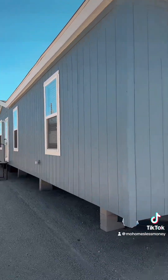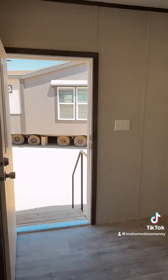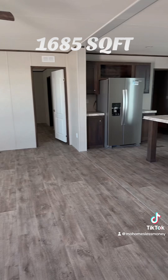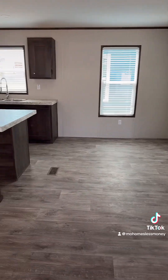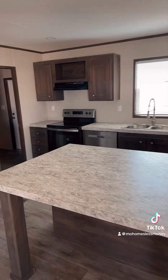You have an option on what your exterior color is — right now this is a smoky blue. Here we are inside. Now this one is actually 28 wide as opposed to the 32 wide we just came out of, but there's still a bunch of room in here. Plenty of freedom for all your furniture placement, including that dining room table. There's your island, lots of counter space, lots of cabinetry.